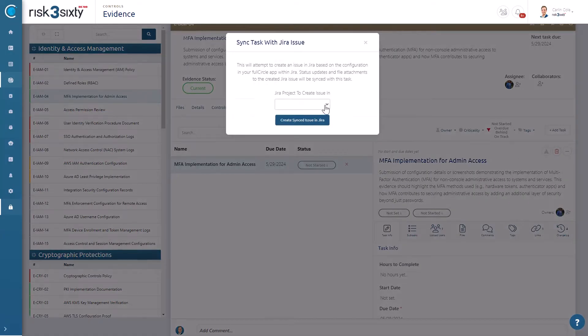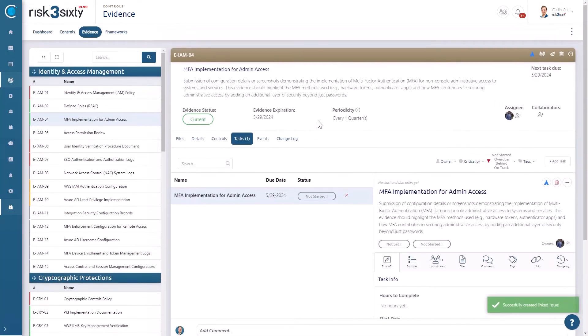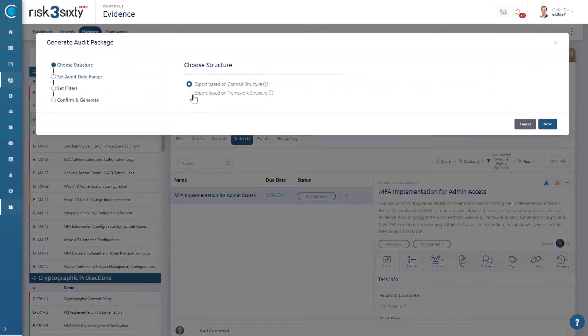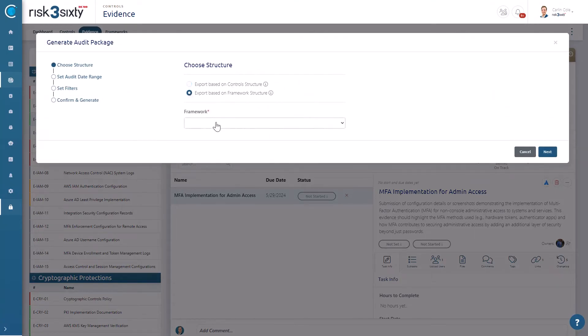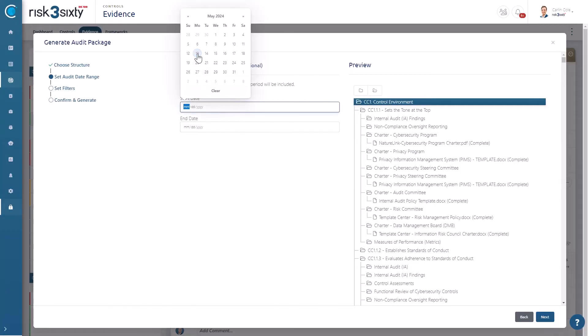Full Circle also integrates seamlessly into your organization's daily workflow tools like Jira or Azure DevOps. These integrations make it much easier for supporting teams to provide evidence by baking it into their normal workflows. When it's time for an audit, Full Circle enables you to quickly generate detailed reports and export evidence files directly. This streamlined process not only simplifies compliance reviews but also enhances transparency with auditors and stakeholders.